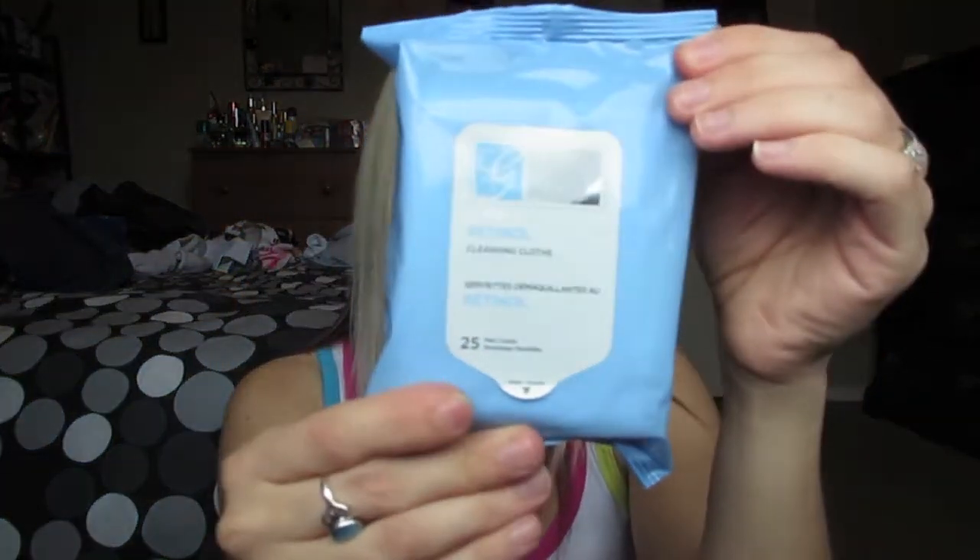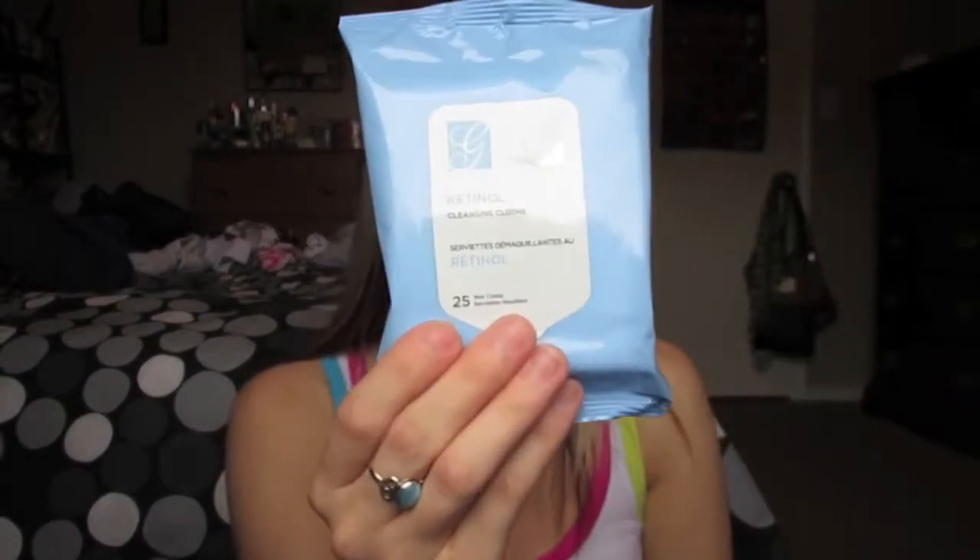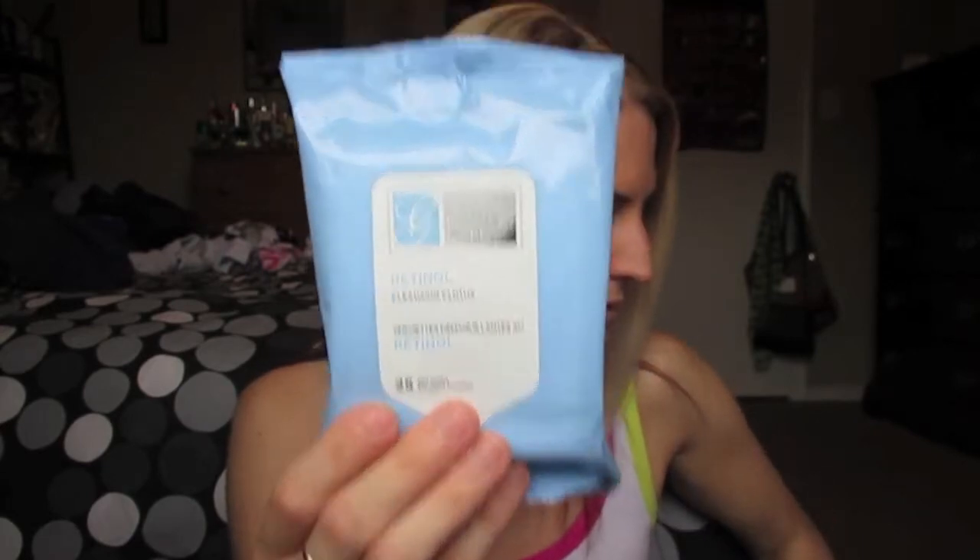I picked up a pack of these Global Beauty Care Retinol Cleansing Cloths. I haven't seen those before, so I really wanted to get them and try them out. I'd heard really good things about them, and I needed some more makeup wipes, so I picked up some of those.